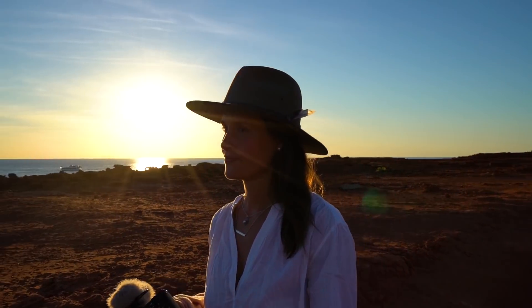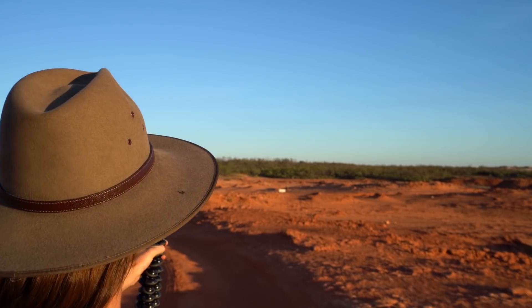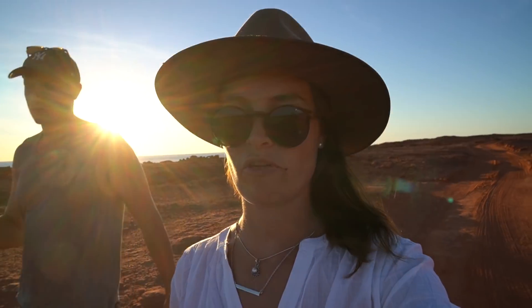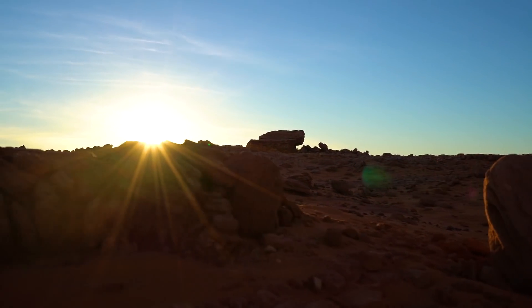We're just heading down to the western beach now, which is where we're going to watch the sunset. There are these really cool red cliffs here, but because this is Aboriginal land, you can't actually access a lot of it. There's a road we're following down that we can drive, but we've obviously got the tent set up, so we're just walking down.